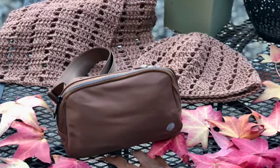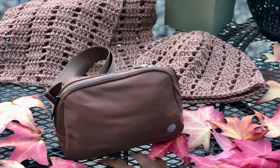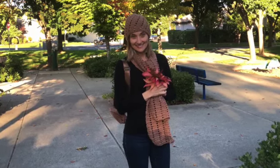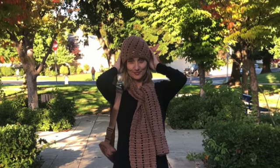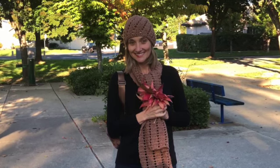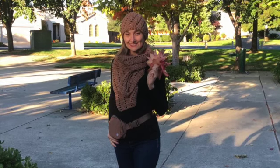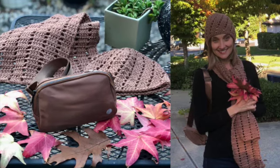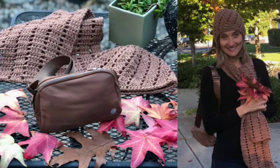With the holiday season not too far away, it's time to start planning for gifts. This belt bag will make a great gift on its own, but if you want to go a step further, you can make it even more fabulous by crocheting a scarf, a hat, or a pair of mittens in a matching color. That would be an awesome gift without breaking the bank.